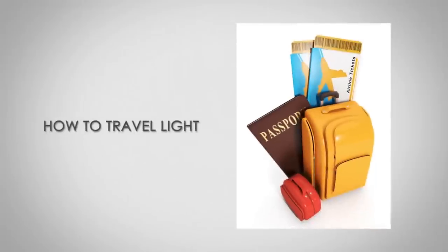Gentlemen, Antonio here. I'm about to head out on a flight and I thought why not shoot a video to show you guys how I travel light.